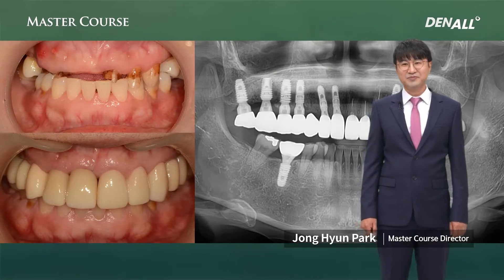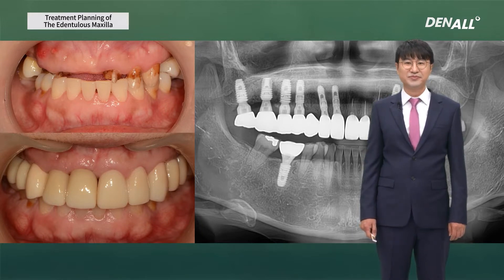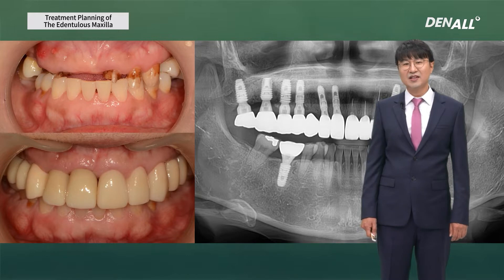Hello, I'm Jonghyun Park of the Dury Clinic. Today I'm going to talk about treatment planning of the edentulous maxilla. In the case of the edentulous maxilla, for restoration there could be four cases.